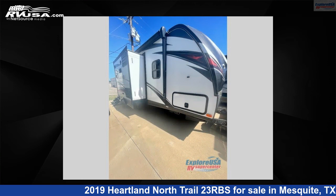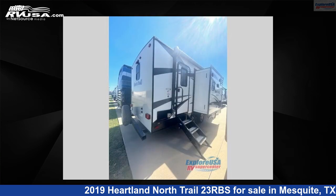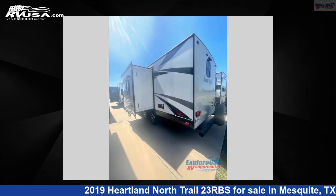This used Heartland is 27 feet 0 inches in length and features two slide-outs, sleeps four, and 45 gallons fresh water capacity. The floor plan layout of this travel trailer features front bedroom, kitchen island, rear bath, and U-shaped dinette.